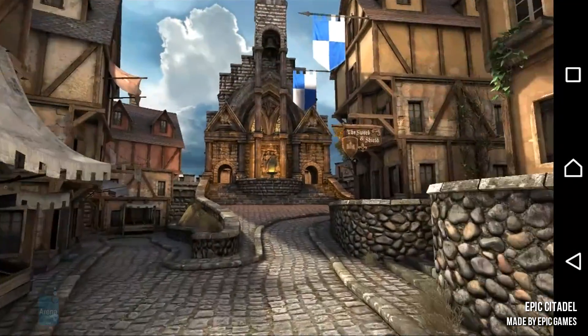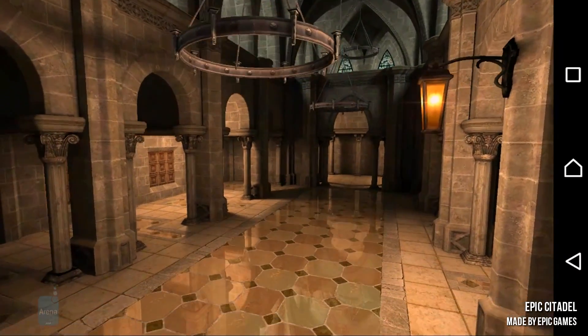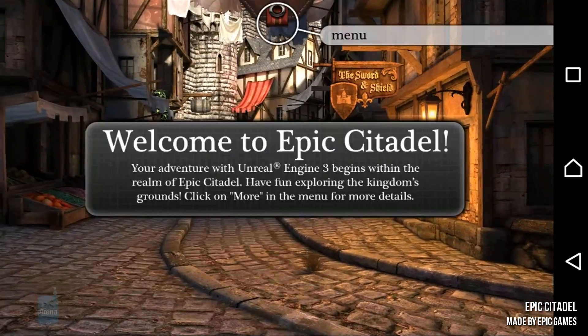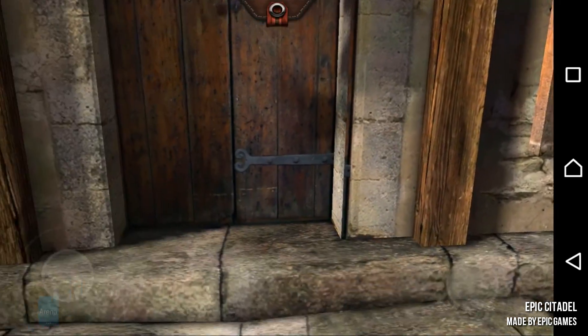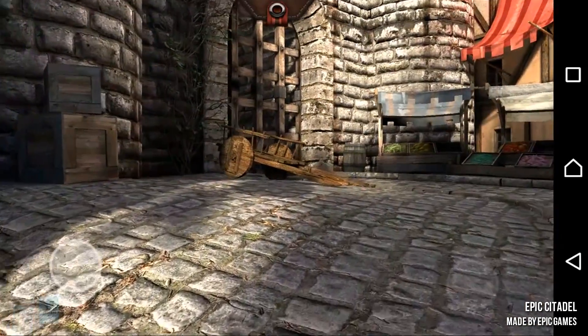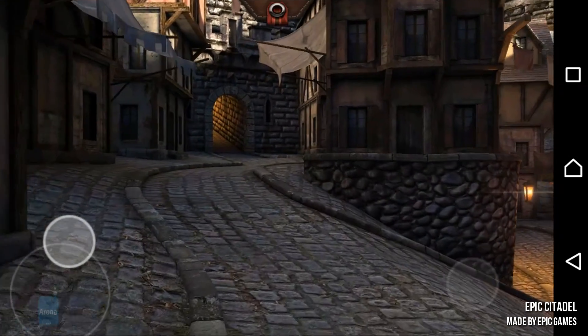Epic Citadel darn near blew our minds back in 2010 when it appeared on Apple's flagship iOS devices at the time, the iPhone 4 and the original iPad. It was the first time we saw a complete industry standard PC and console gaming engine, that is Unreal Engine 3, running in full glory on a mobile device that isn't a laptop. You just had to be there.